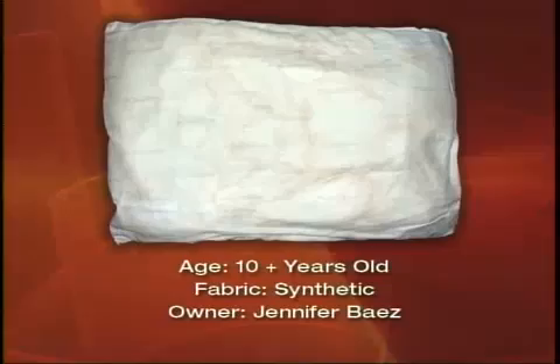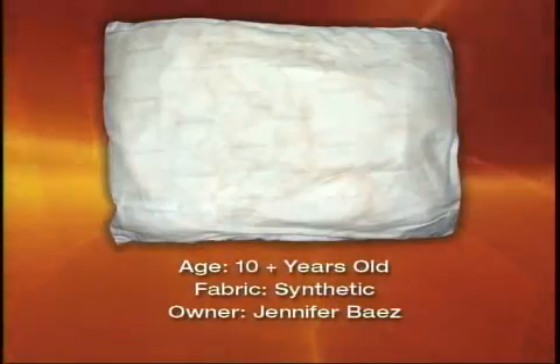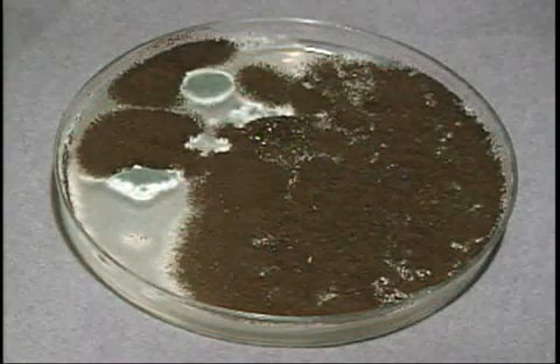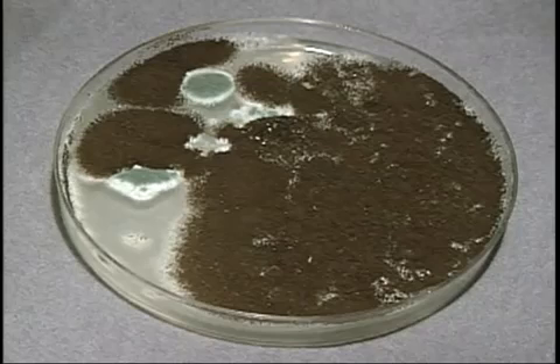Jennifer Baez, 33 years old, advertising account executive from Queens. She gave us one of her favorite pillows — a synthetic pillow over 10 years old. She gets the prize for worst results: very high dust mite counts and fungal counts that were off the charts. For bacteria, she had environmental types — Sarcinia and others — which you can see in the petri dish right there.